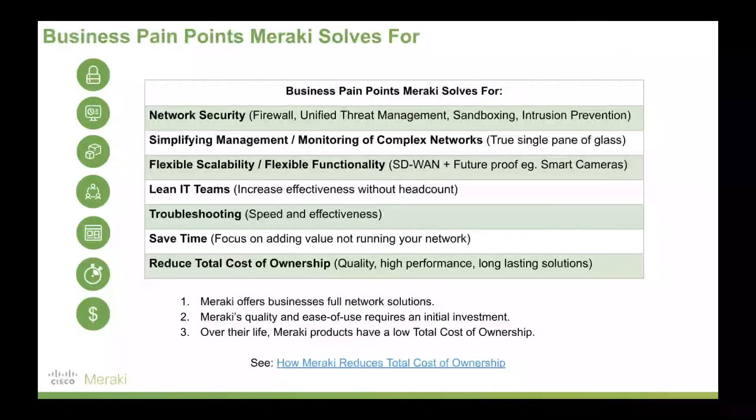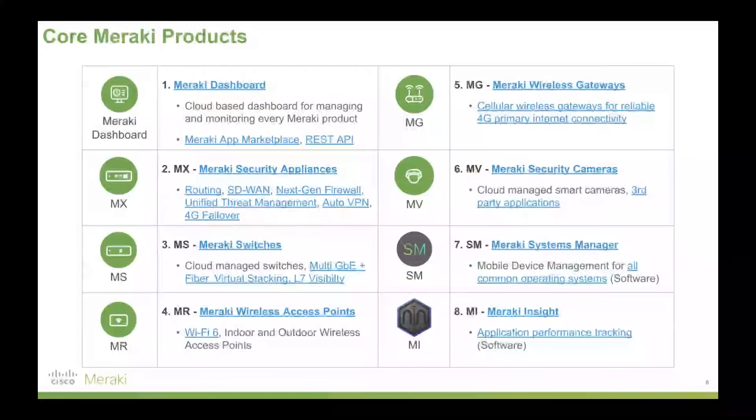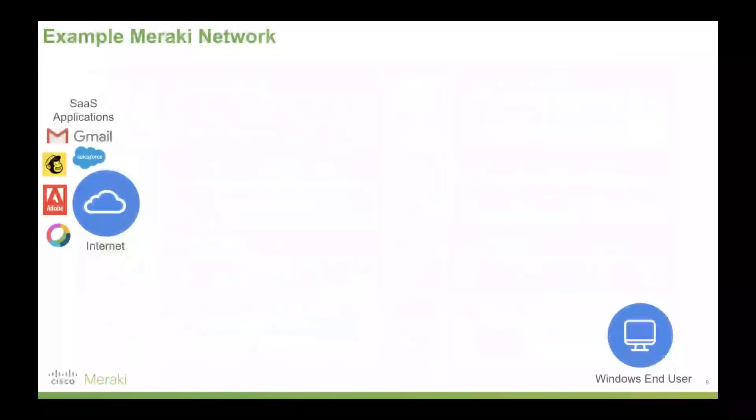This whole presentation — you can find a link in the description. All the links highlighted in blue are active, so if you want to check them in your own time, feel free to click through. Now, these are the eight core products. There are slightly more, but these are the core ones, and again all links are live. Rather than memorizing these eight and trying to read summarizing words, let's actually build out an example network with Meraki.